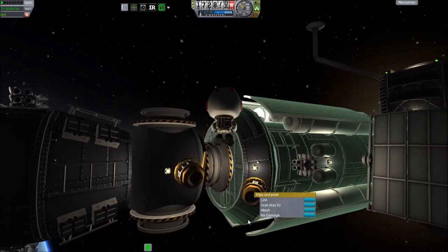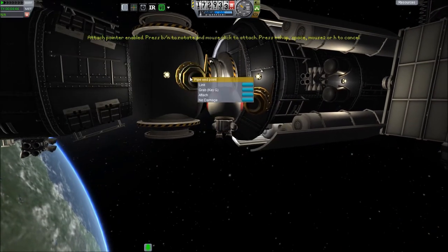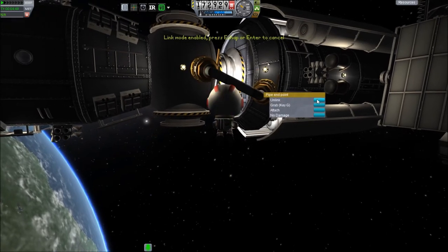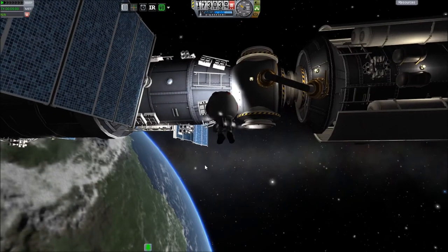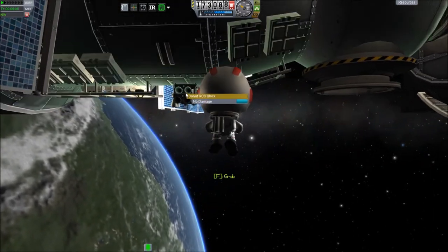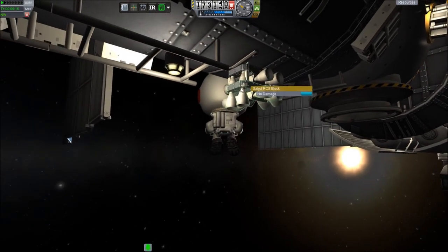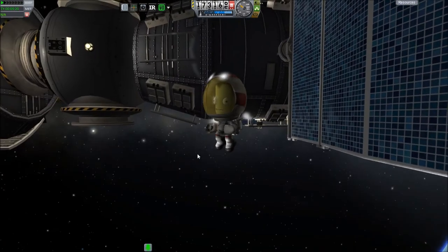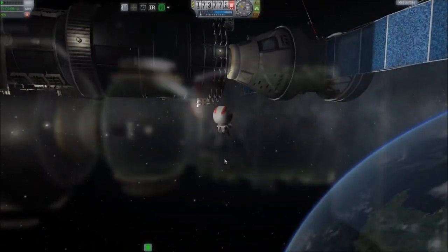Interestingly, in the real world the ISS Zarya module was supposed to be able to act autonomously for six to eight months, but it had to actually go for more than two years while waiting for the Zvezda to come up and dock with it. So now I want to get these RCS blocks and take the ones that are actually functional off, leaving behind just the ones that are there for eye candy that don't really do anything. That way I'll reduce my part count.